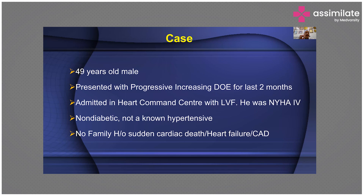We have here a 49-year-old male who presents with progressive increasing dyspnea on exertion for two months. He's admitted in our ICCU with left ventricular failure, NYHA functional classification class 4. He's non-diabetic, non-hypertensive, with no family history of sudden cardiac death, heart failure, or CAD.